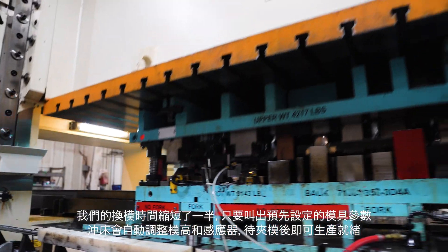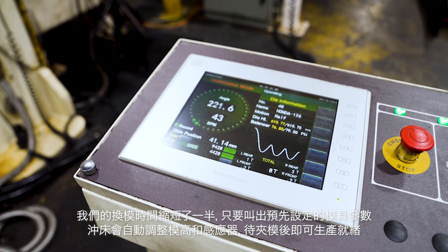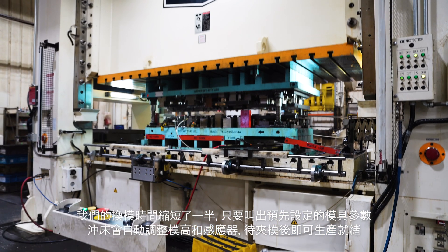Our die changes are cut in half. You pull up the program, it automatically sets your shut height. Our sensors are all set, everything is ready — we're clamped and ready to go.